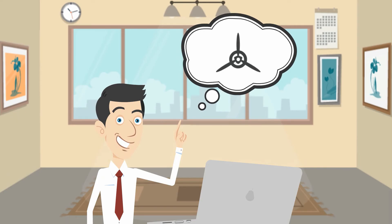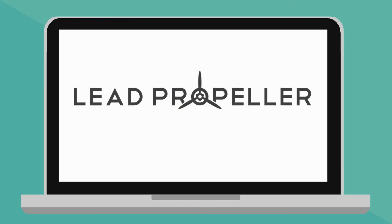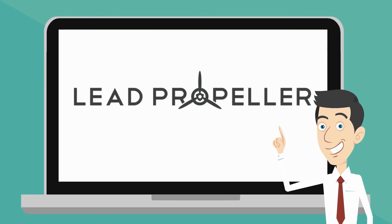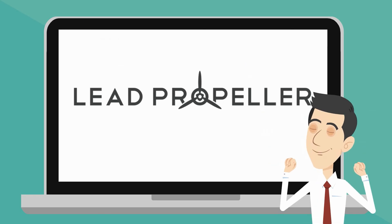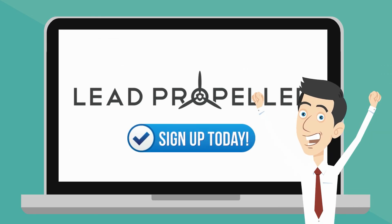By letting Lead Propeller take care of AdWords for you, you won't have to put in the time in making and maintaining an AdWords account. That's what we're here for. Let us take care of the technical stuff for you so your real estate business can start generating more leads, freeing you up for the fun part — getting deals. Sign up with us today.